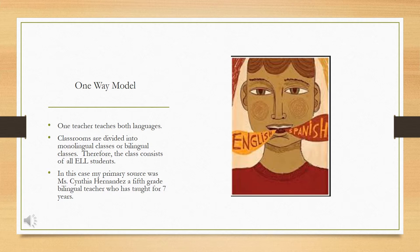In this case, we're looking at Ms. Cynthia Hernandez's fifth grade bilingual classroom. She has taught for seven years at the same grade level. According to the information given, the dual language program was implemented three years ago at this school in 2015 due to a high percentage of ELL students attending the school. Since then, the program has been faithfully followed, but all of their teachers need to be bilingual certified or ESL endorsed in order to teach these classrooms.